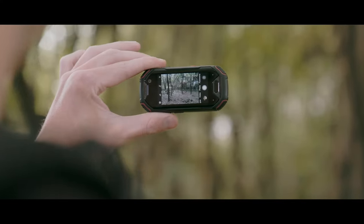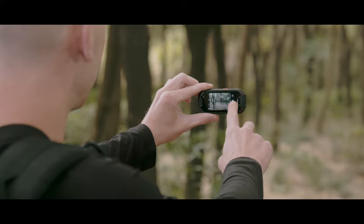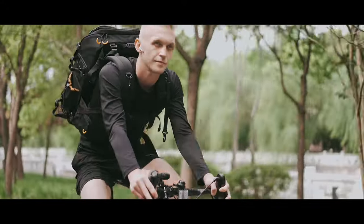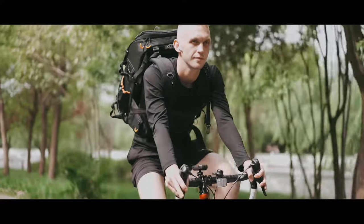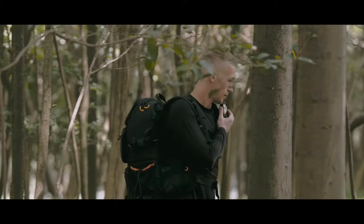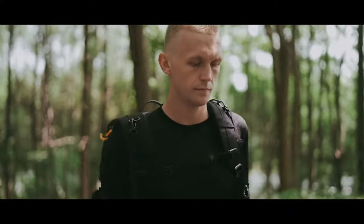You can take pictures with the cameras at any time. Listening to music during running. Riding a bicycle with it to record your journey. Equipped with vanilla Android 8.1, it is the best companion for hiking and outdoor adventure.